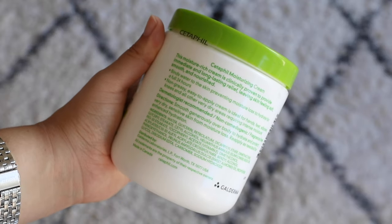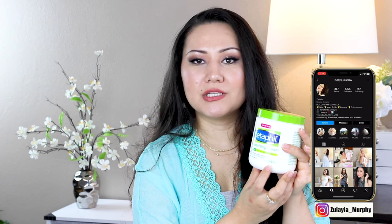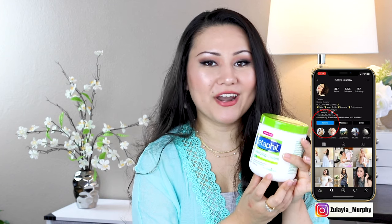Obviously, it comes in a tub. Whatever comes in a tub has a very rich and thick consistency. Even on the bottle, it actually mentions this is a very rich product.